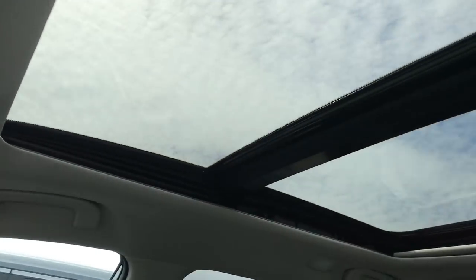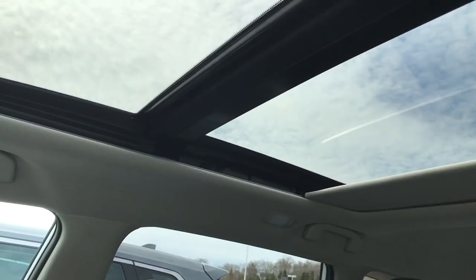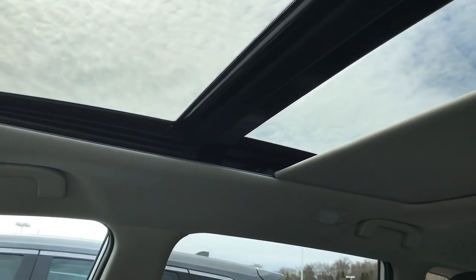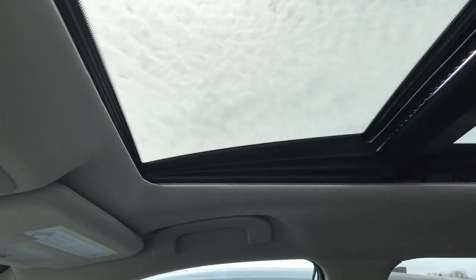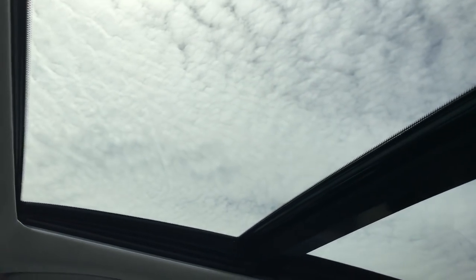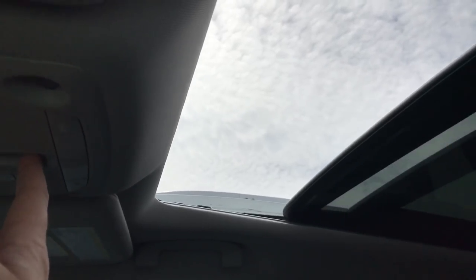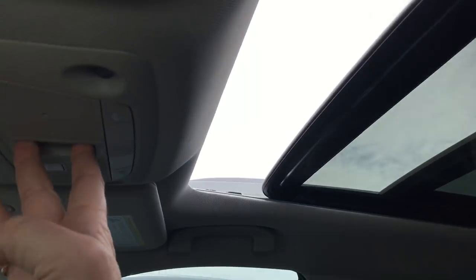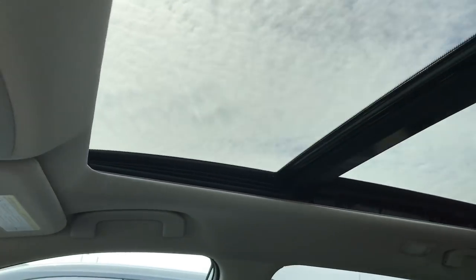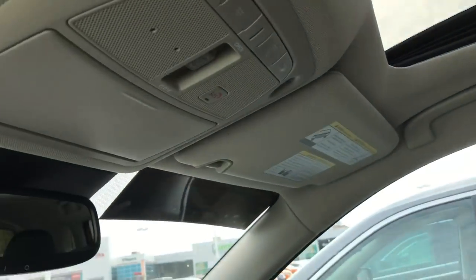Up top we have an absolutely stunning panoramic moonroof. There's a button for this right here. It comes with a shade that will fully cover the entire area, and I can stop it anywhere along the way. While the shade is open, if I push up on the button it will tilt the sunroof portion so I get a vent to let hot air out. Push it again and it closes. If I pull back, it retracts and I can stop it anywhere along the way. Pushing forward closes it off again. This button takes a little getting used to — pushing forward has two clicks, and as soon as it closes it starts to retract the screen to close it. That is an absolutely amazing feature.